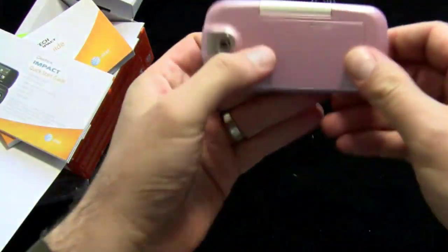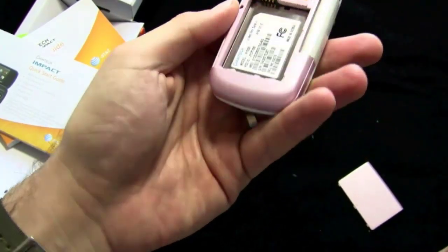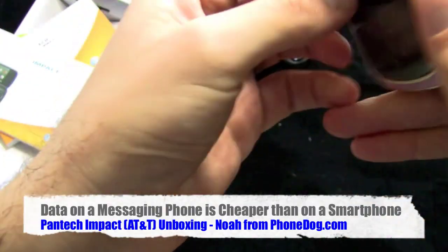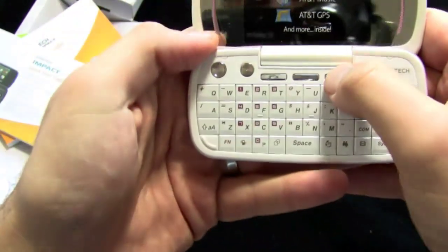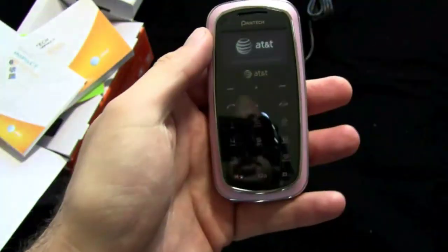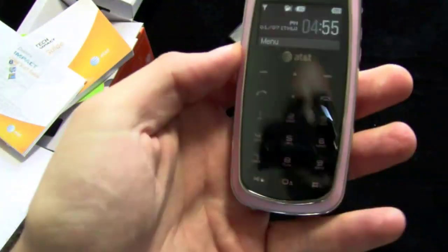This is the latest in what AT&T calls their quick messaging lineup. You don't have to have the full-on smartphone data plan — the iPhone data plan or what you'd get on a Windows Mobile device. You can get quick messaging phones like the Impact and get a lesser cost plan just for messaging or web. It's an interesting segment of the market with smartphones getting cheaper in price out the door, but still expensive in terms of monthly service, while messaging phones can do so much stuff now.